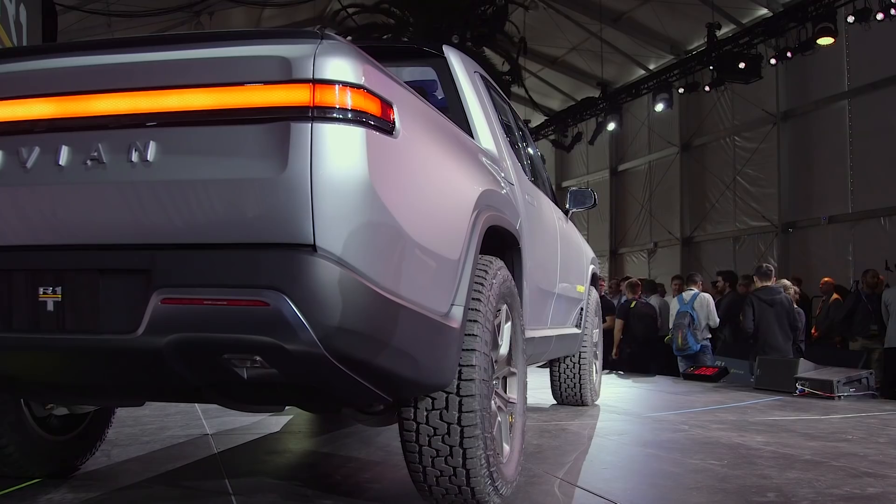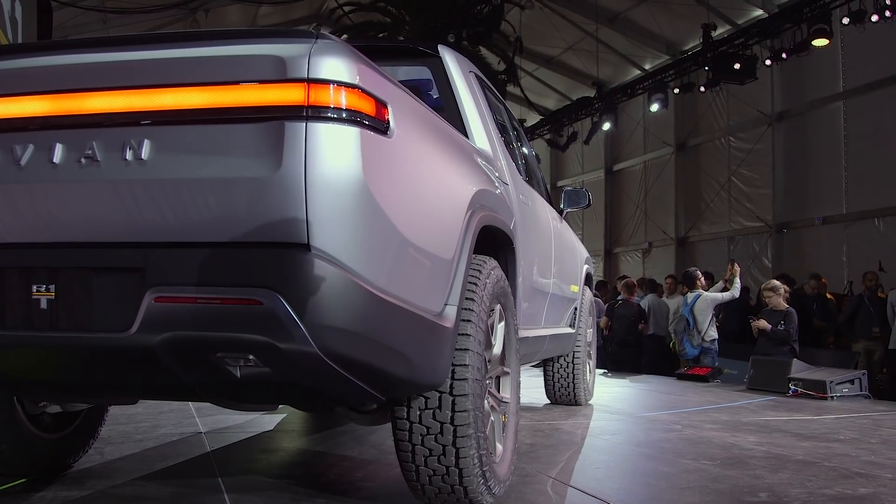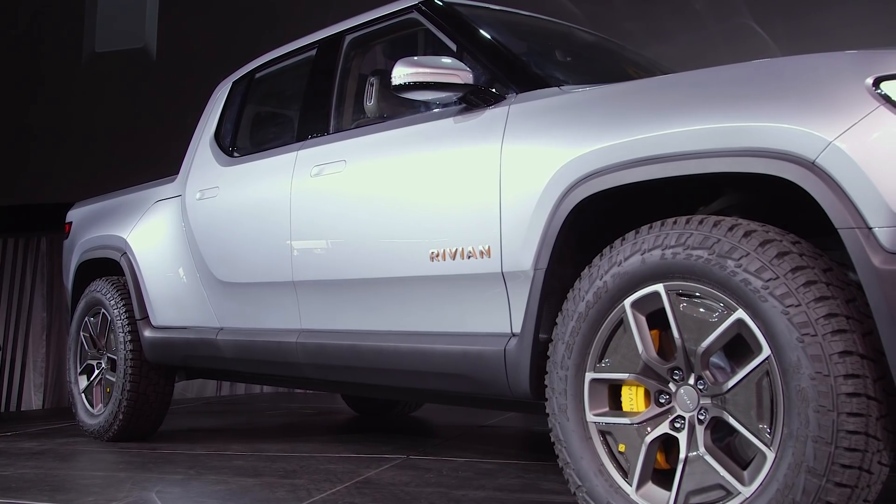Because it's a battery-powered system, it has immense amounts of torque. The R1T behind me will do zero to 60 in 2.8 seconds. It'll do zero to 100 in under seven seconds. That's ridiculous — that's supercar fast, and you're doing it in a truck.